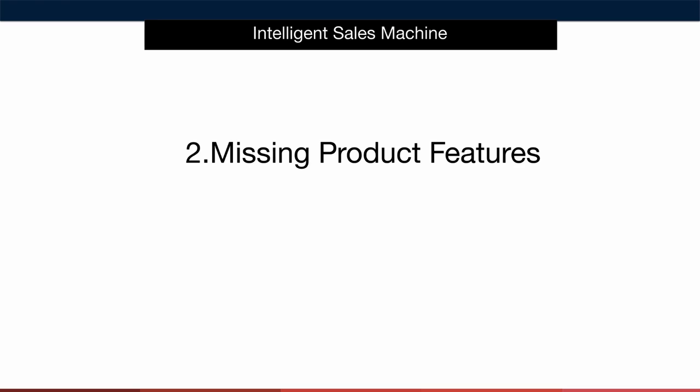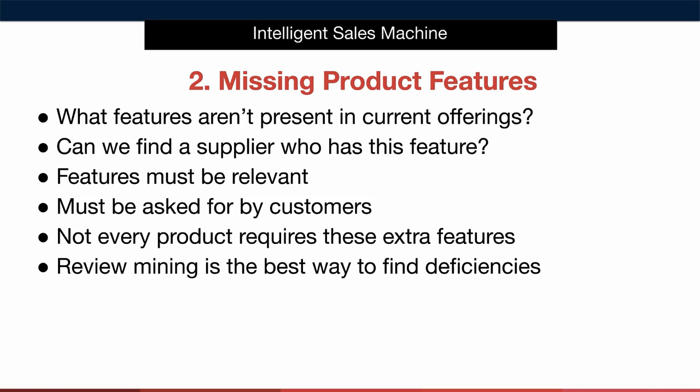Let's talk about missing product features. When we're looking at our competition it's always possible to assume that they have found the most optimal perfect product possible. This can limit us as we may go in search for a product that simply matches the items available in that market without asking ourselves whether there are other products with additional features that a customer would actually prefer. So when you look at a product ask yourself if there are any other features that are missing. That feature must be relevant and we must be able to find a supplier who can supply us with that product.